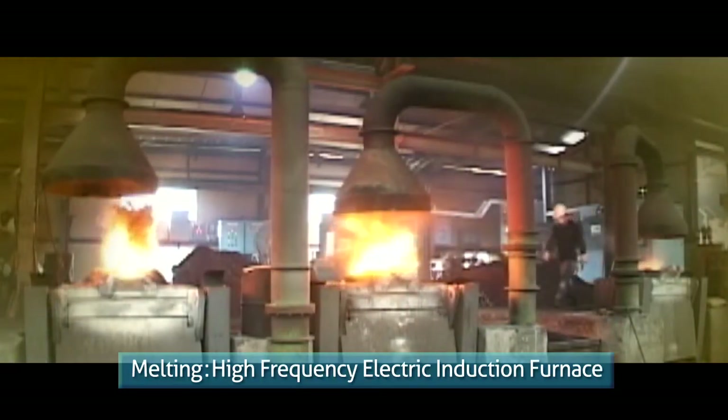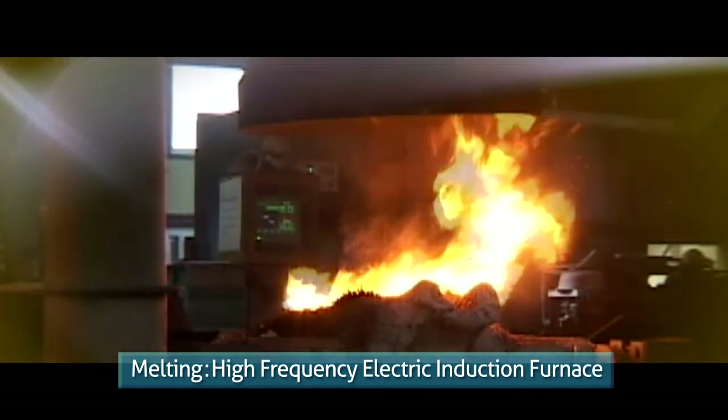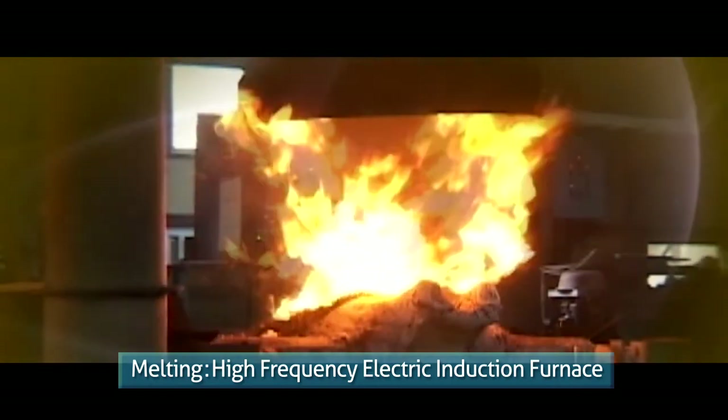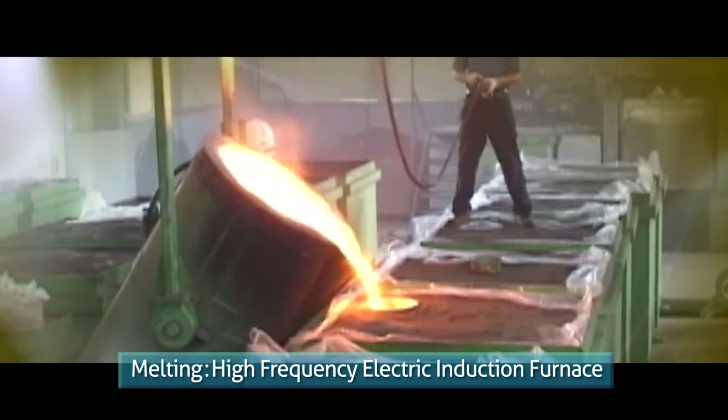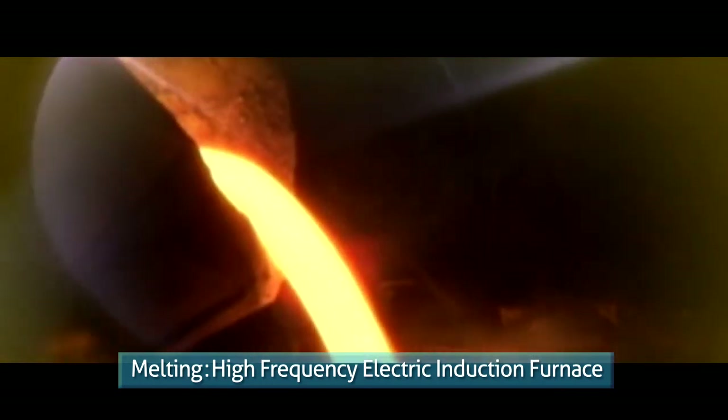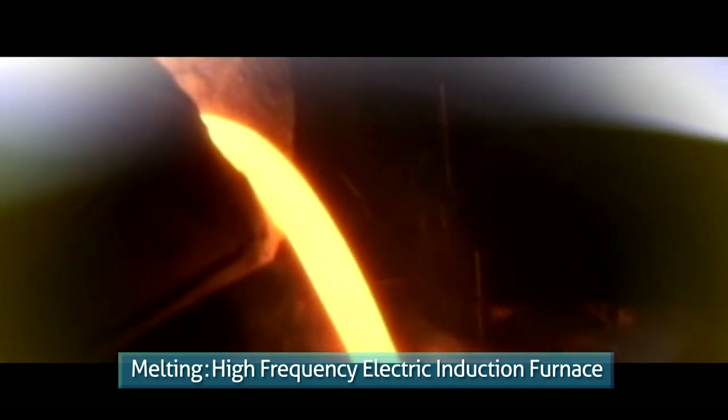This facility can maintain the temperature above 1400 degrees Celsius needed for melting iron to manufacture homogenous quality of nodular graphite cast iron products. There are 5 one-ton electric induction furnaces in our plant.